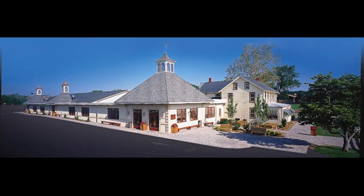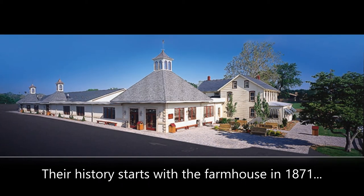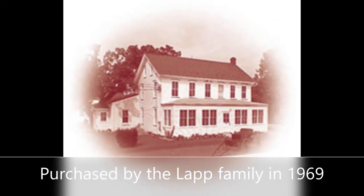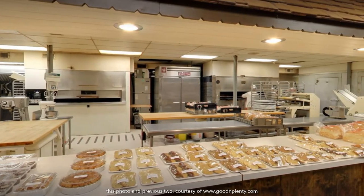The last thing I will mention is that the really special history behind this place goes way back to 1871, when the farmhouse that would eventually become Good and Plenty was built, and then was purchased by the Lapp family in 1969 with a grand opening later that year. So that's my one-minute montage about Good and Plenty.